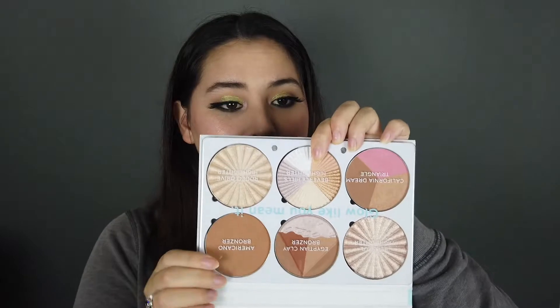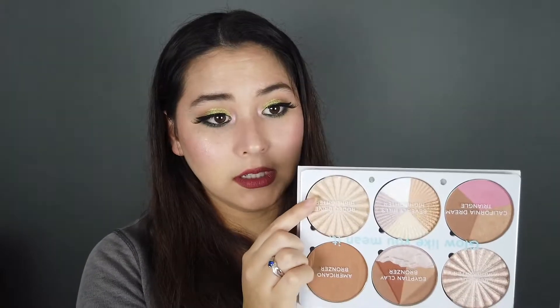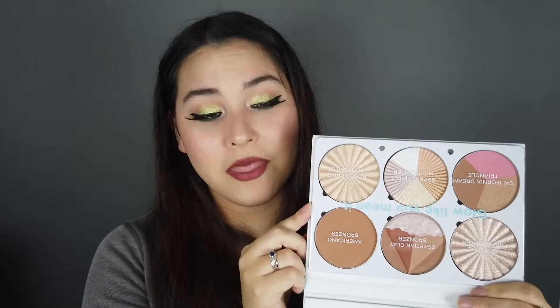The next thing I got was this Ofra On the Glow Highlighting and Bronzing Palette. I've heard of Ofra — a lot of people love their highlighters. It has a nice sized mirror and contains: Blissful highlighter, Egyptian Clay bronzer, Americano bronzer, California Dream, Beverly Hills highlighter, and Rodeo Drive. I could always de-pot them into a Z palette. I'm not super into the glittery highlight look right now, but they could work as eyeshadows.